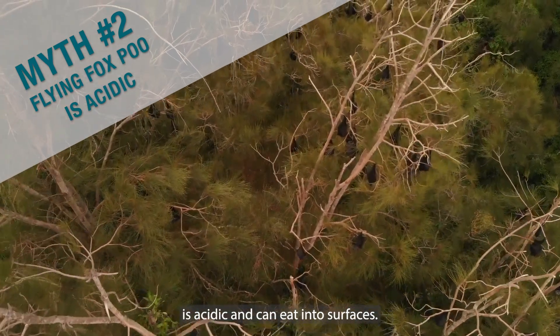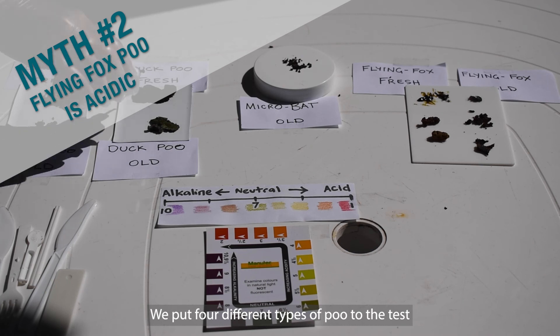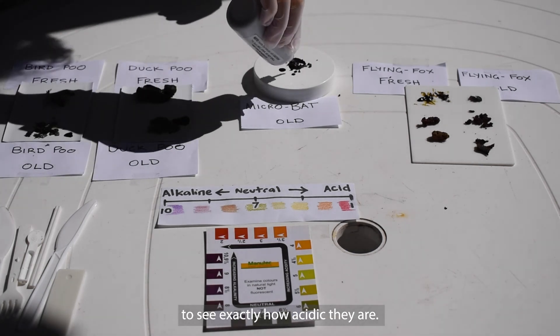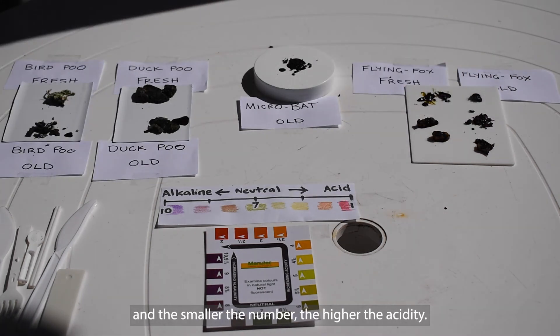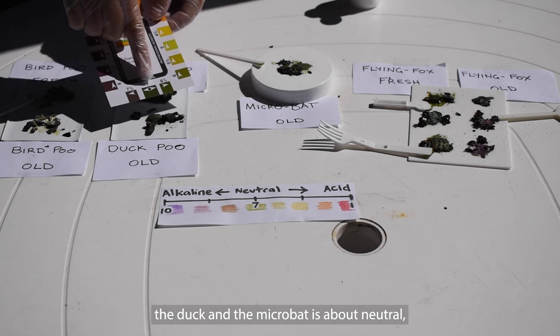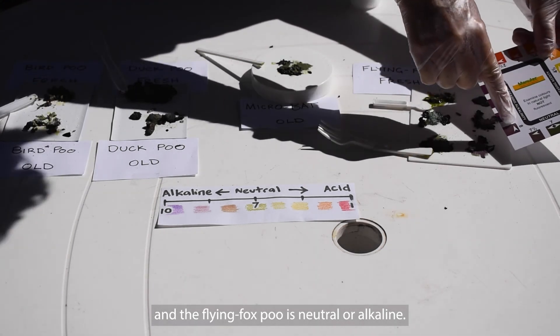Many people think that flying fox poo is acidic and can eat into surfaces. We put four different types of poo to the test to see exactly how acidic they are. In an acidity test, 7 is neutral and the smaller the number, the higher the acidity. You can see that the bird poo is the most acidic, the duck and microbat poo is about neutral, and the flying fox poo is neutral or alkaline.